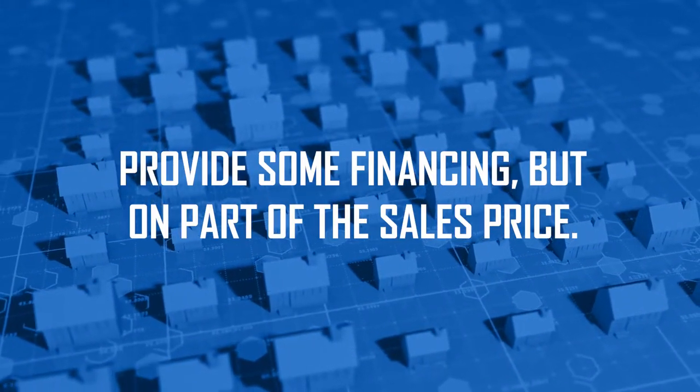Number two: you provide some financing, but only on part of the sales price. In my last example I said 75 to 80% of the purchase price at 5%, 6%, or 7%. The other way is maybe you don't want to do 75 to 80% — how about 50%? How about you provide 50% of the financing at 5% or 6%? You don't do a large chunk, but a smaller chunk at a lower interest rate. What happens? You get a little more cash at closing and you still get a higher sales price.